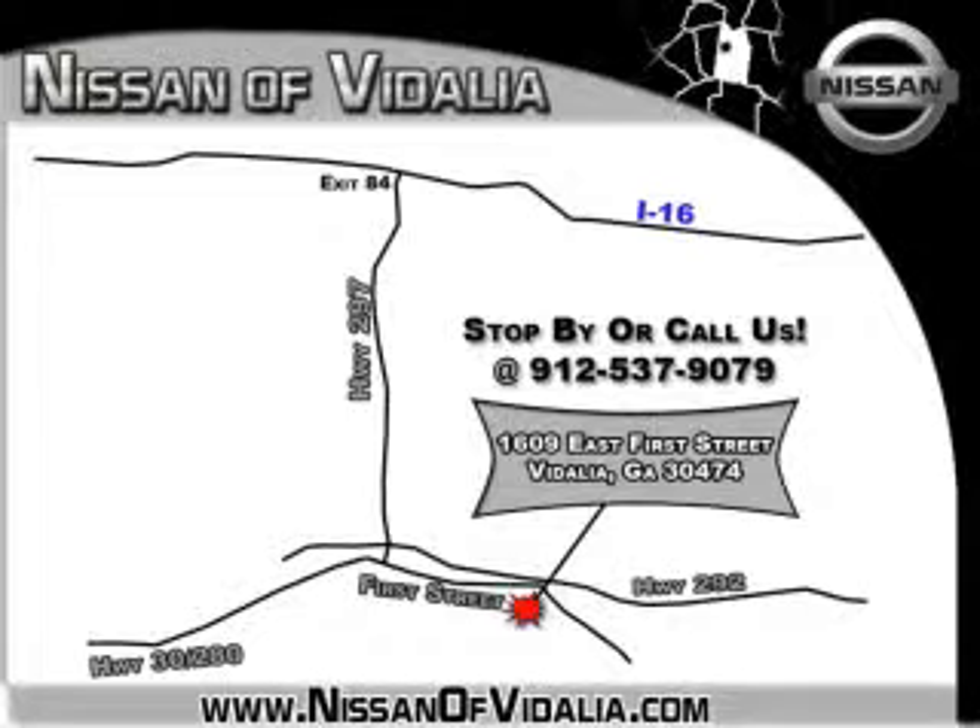Call 1-2-537-9079, or better yet, stop by and let us serve you. Nissan of Vidalia is easy to find and you'll always be treated fairly by our friendly, professional representatives.